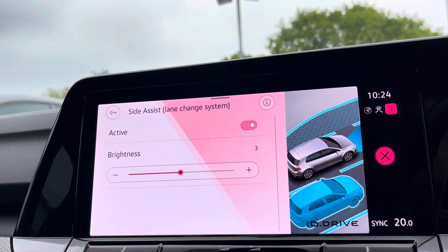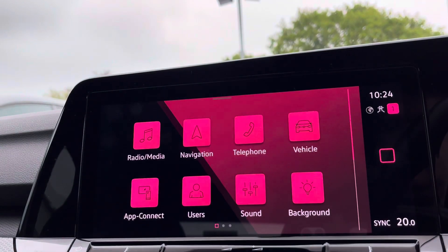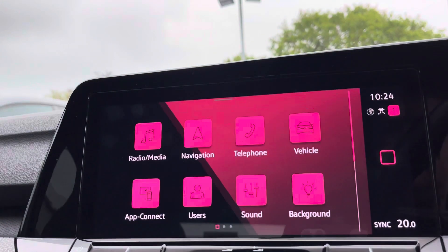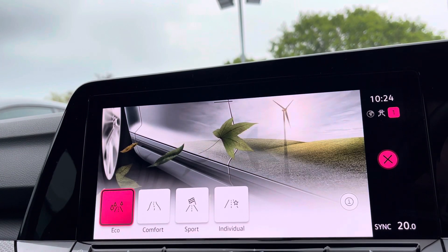The latest safety systems are on board to keep you and the family safe on the road at all times, such as side assist and much more. We've also got front and rear parking sensors to help with parking with audible warnings. Multiple driving modes are available as well, including a sport setting for a more dynamic drive.